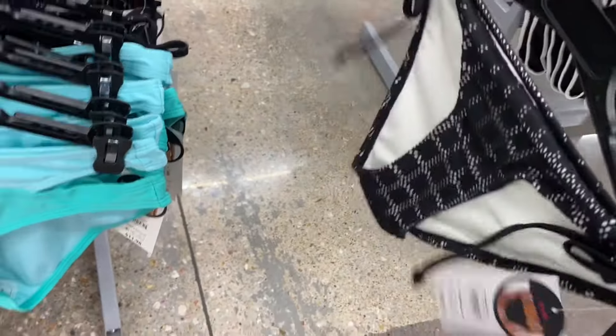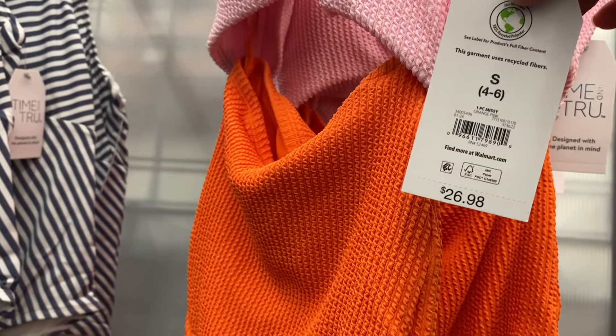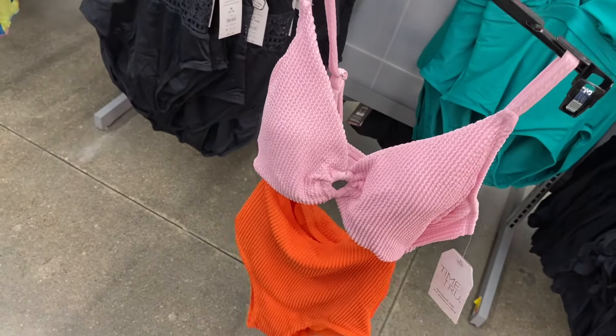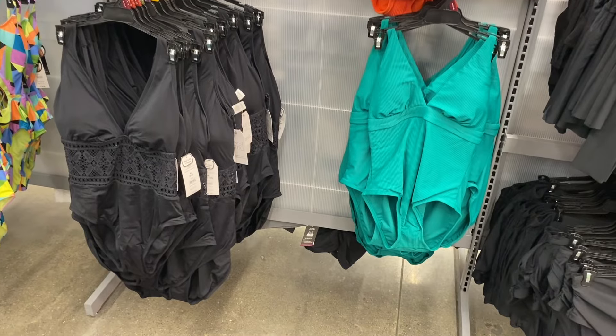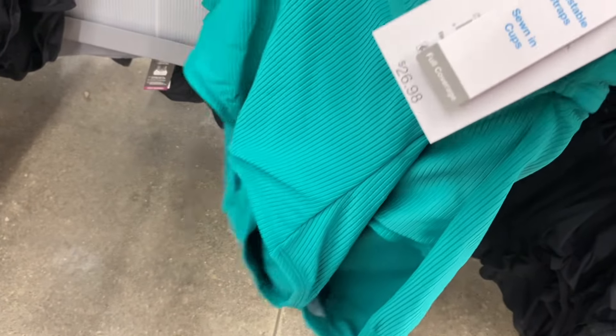They also have Time and True ones here and they come in plus sizes — I'm seeing 2X and 3X, as well as extra small to 3XL and even 0X. This one is really cute, I love the cutout. It's Time and True. They also have one with stripes for $26.98. Down below, there's a ribbed one by Time and True with straps — $26.98.